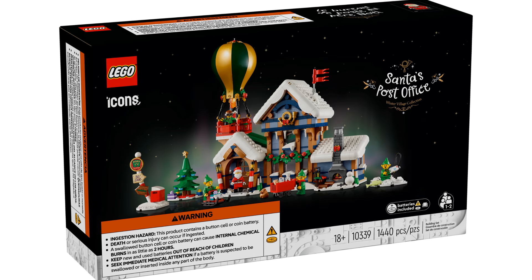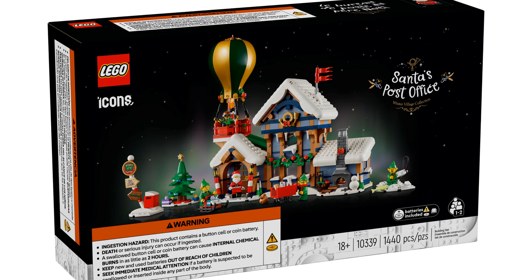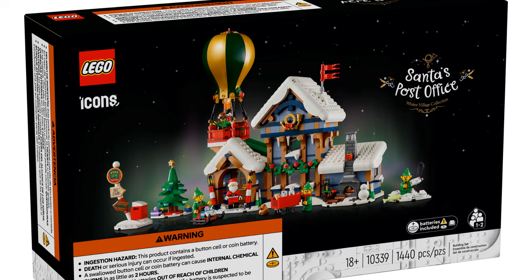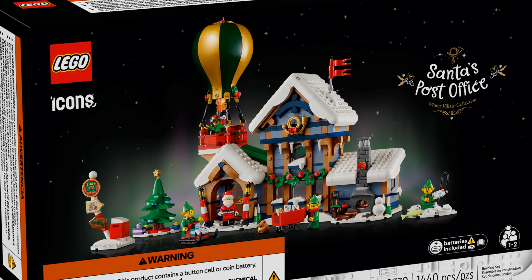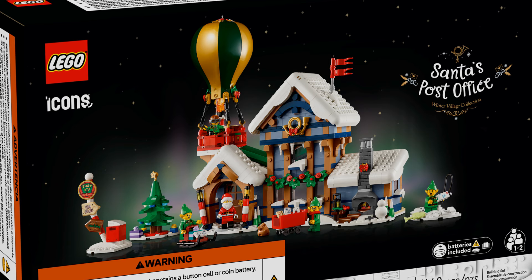The LEGO Santa's Post Office will be released on the 4th of October 2024, but LEGO Insiders will have access from the 1st of October. It has an item number of 10339, 1440 pieces, is an 18-plus set, and can be built solo or with an additional person.